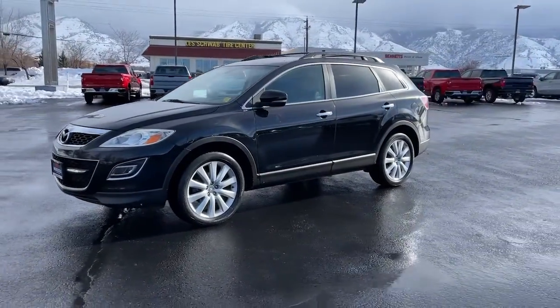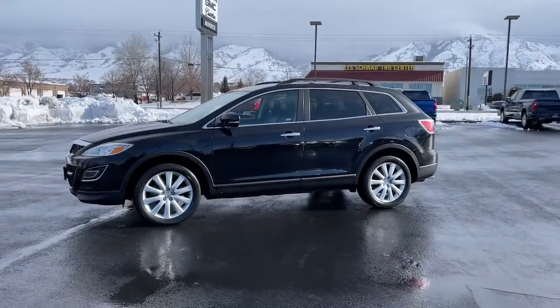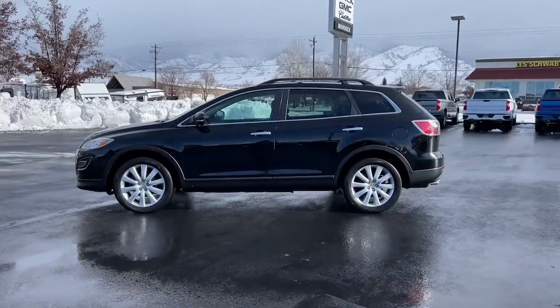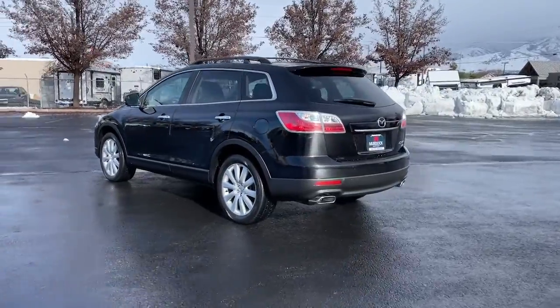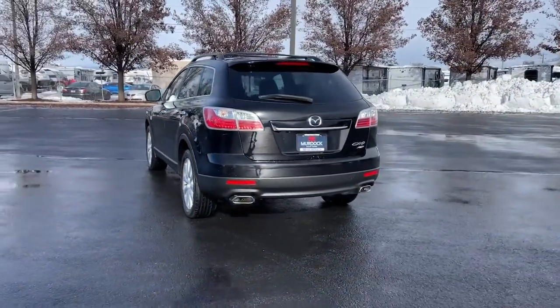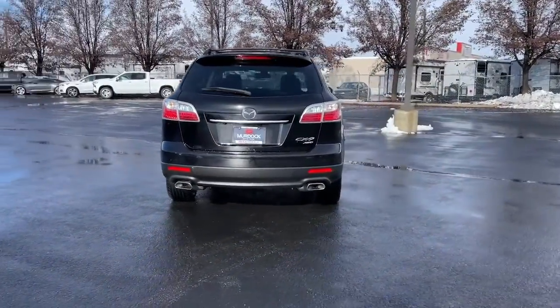Hop into the 2010 Mazda CX-9. With less than 150,000 miles on the odometer, this vehicle stands out from the rest. This handsome CX-9 delivers family-oriented utility with a big dose of driving pleasure.